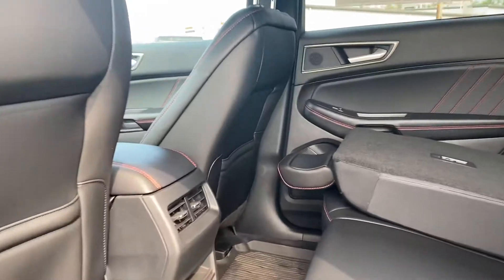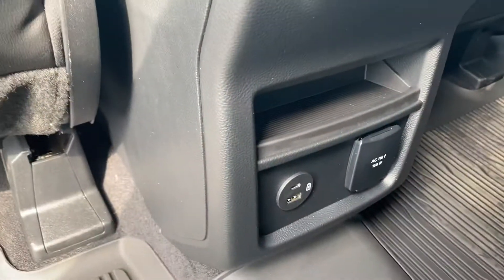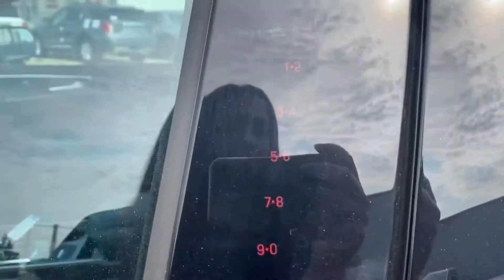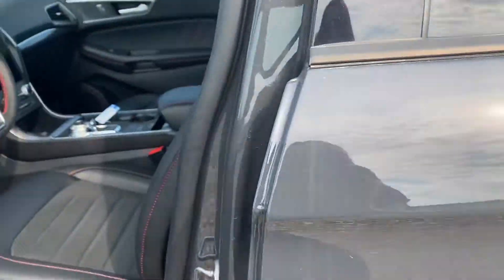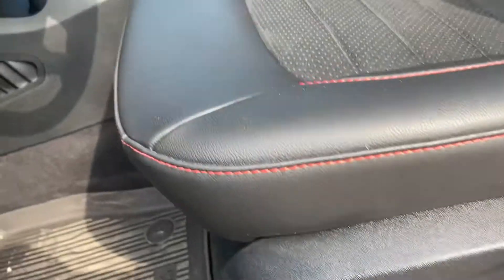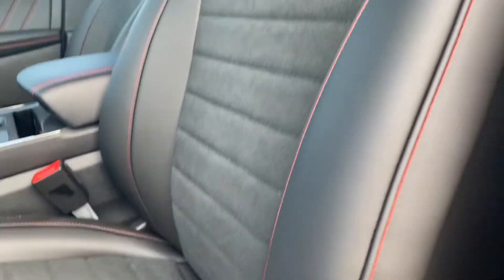Lots of space in here. You've got some power hookups down below. No sunroof — he did mention that. So on the Fords you get the keyless entry. Then you're going to have your full power seats on both sides, very comfortable seats to sit in.